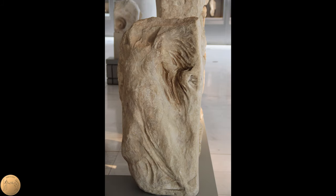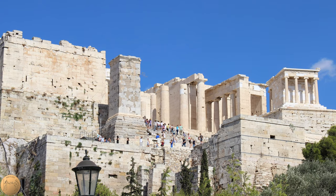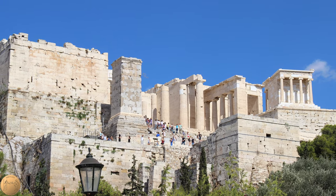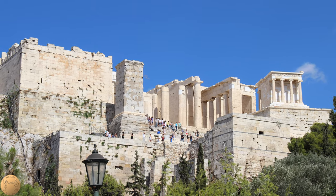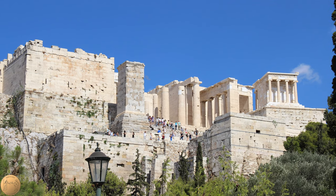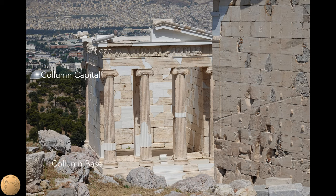The first mention we have of Nike as a goddess was from a poem dating back to 700 BC, and from ancient inscriptions found on the site, we know that a sanctuary dedicated to Athena Nike existed here in the early 6th century BC. The temple we see today, dating from the late 5th century, was the first temple on the Acropolis to be built fully using the Ionic Order, which is known mostly from its decorative column capitals and bases, and its continuous frieze.